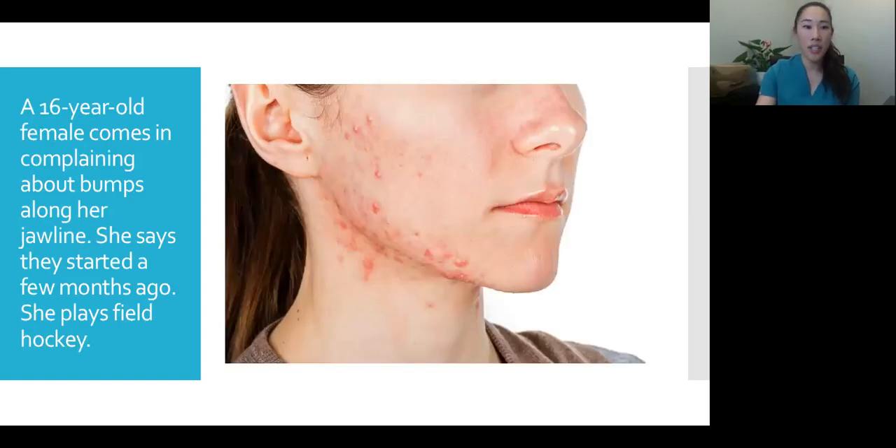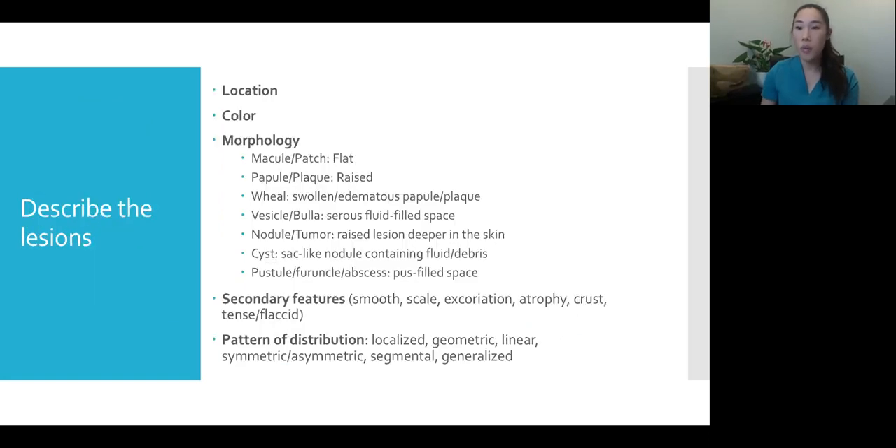Our first patient is a 16-year-old female who comes in complaining about bumps along her jawline. She says they started about a month or a few months ago, and she plays field hockey. When you start dermatology, the first thing they'll tell you is the importance of learning how to describe a lesion, because this is the language we use to communicate. There are even certain buzzwords that will let someone know exactly the disorder you're talking about before you even say the diagnosis.